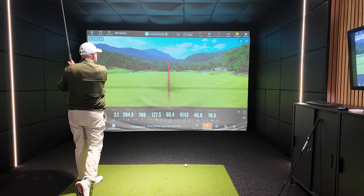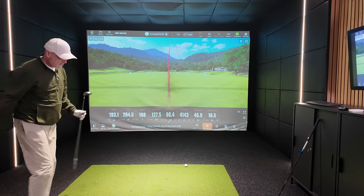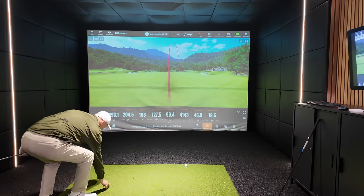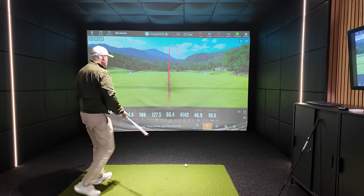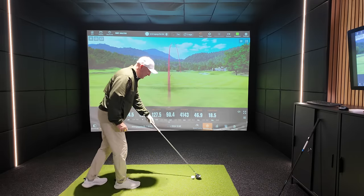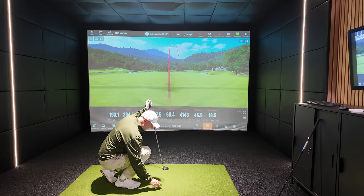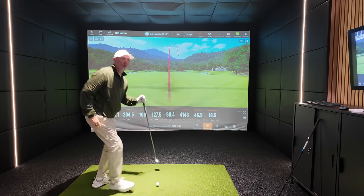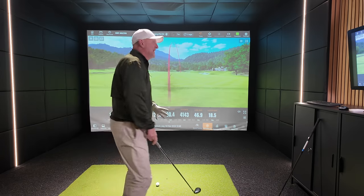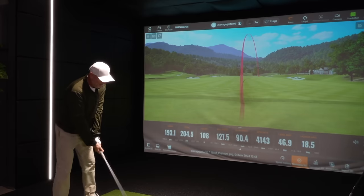126 ball speed with a cut — it didn't feel too bad actually, and it's done a 193 carry. That's not bad at all. We're launching high enough at 18.5 and we've got a good spin number. Everything there on shot number one from the 20-year-old club seems really impressive indeed. Maybe there's not much difference at all.